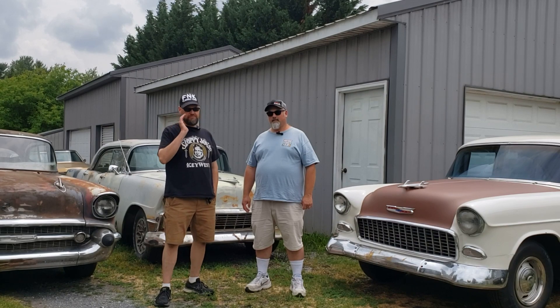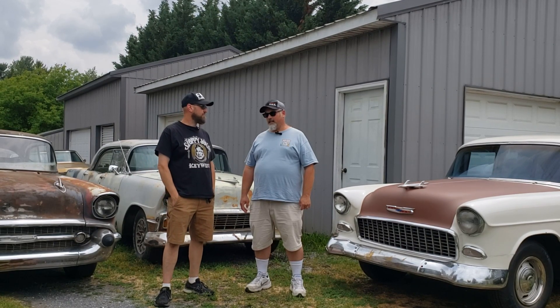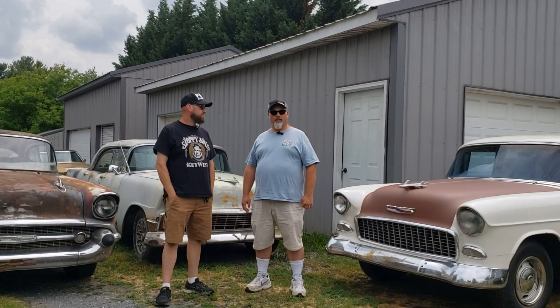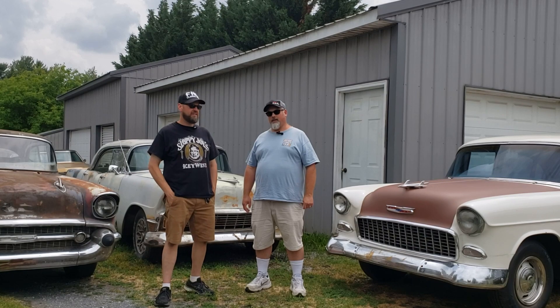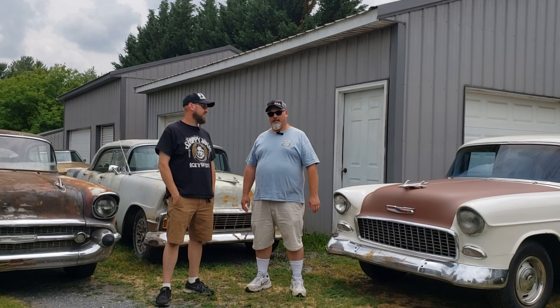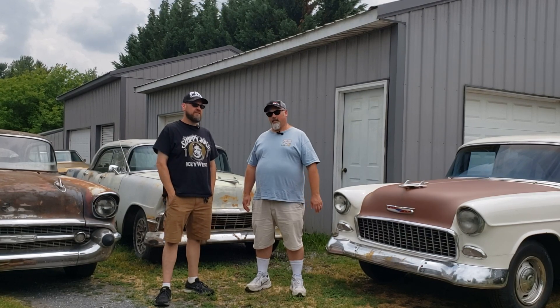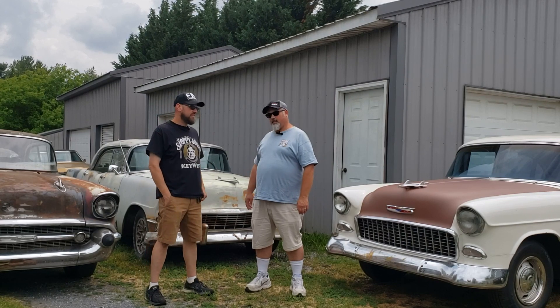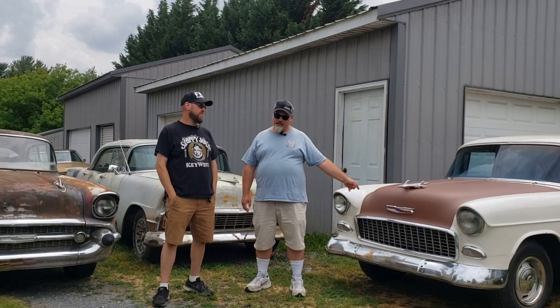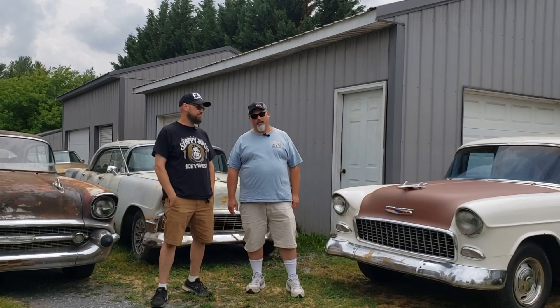We're going to do a little footage of Swamp Thing leaving. Our good buddy at Bob's Transport, Towing and Transport — if you're anywhere near mid-Maryland, he's out of Taylorsville, which isn't far from Westminster. Great dude and phenomenal prices. He brought this here, and that one — he dug it out of a snowbank and brought it here.